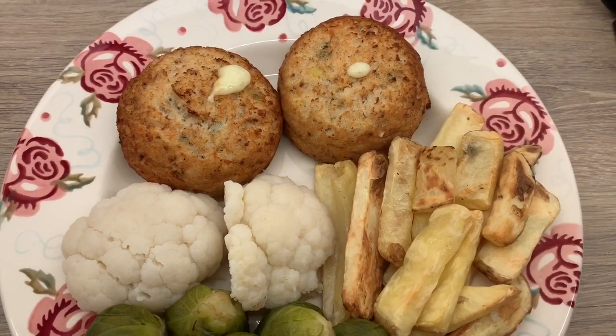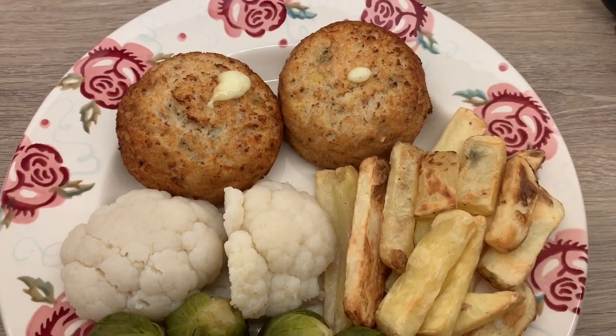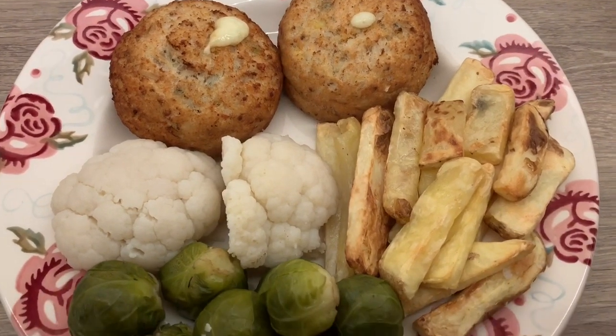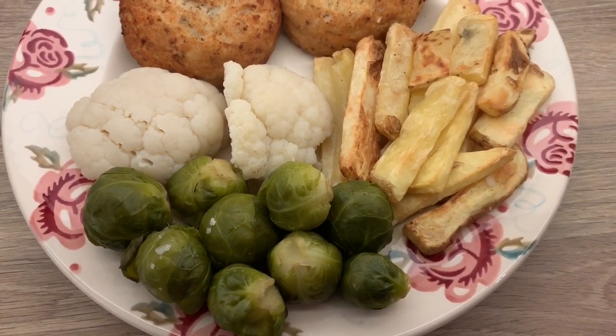So this is my tea. I've got the Morrison's Melting the Middle Fish Cakes — the ones that are two syns each — and they are so good. And then I've got Slimming World Chips, and cauliflower and Brussels sprouts.